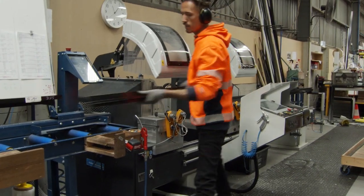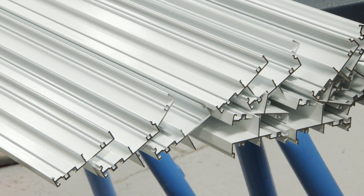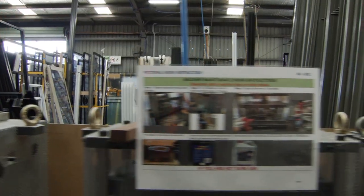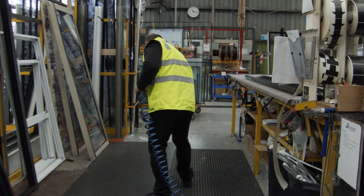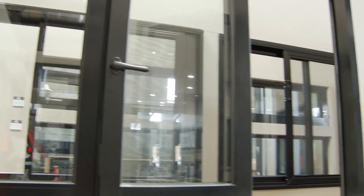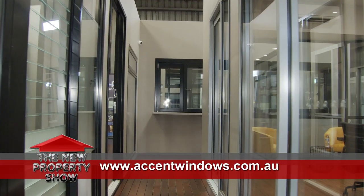AXENT aluminium windows and doors has been in the industry for more than 35 years. This award winning company produces high quality custom products that will even cater for extreme conditions in Australia. Craftsmanship isn't something that just happens — it requires a great deal of time, patience and effort. AXENT is well known in the industry for its aluminium doors and windows that last.